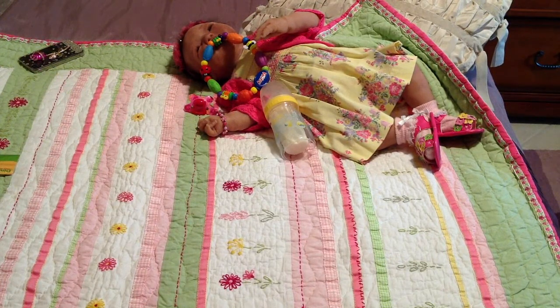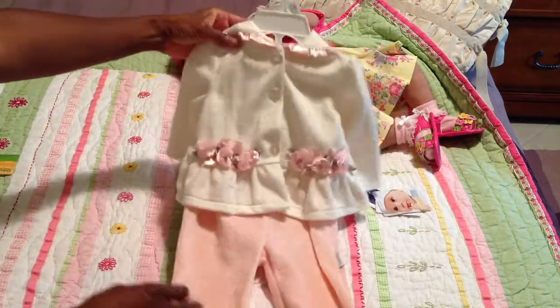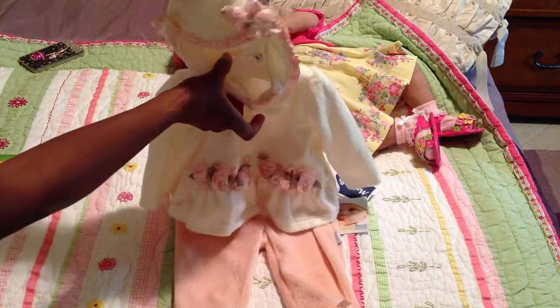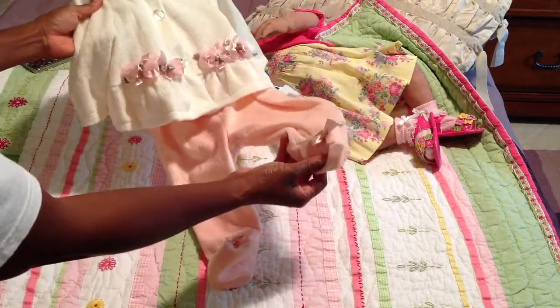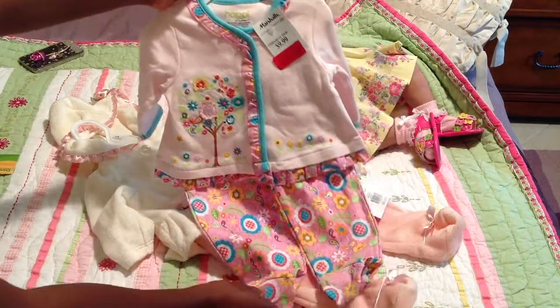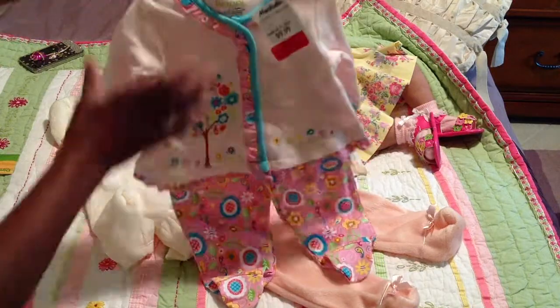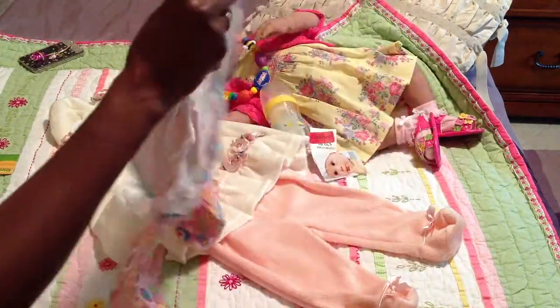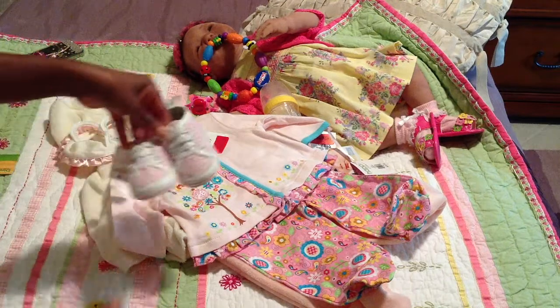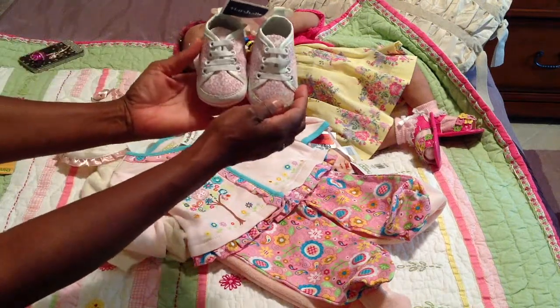We're going to go ahead and get started. The first items that I have are from Marshall's. I got this absolutely adorable little winter outfit that has the flowers on it and the cute little hat that goes with it, and then the pants has the little bows on it — absolutely cute. And then I got this other one also that's just very darling, it's got the ruffles on the pants. And then I got these cute little shoes, absolutely darling.